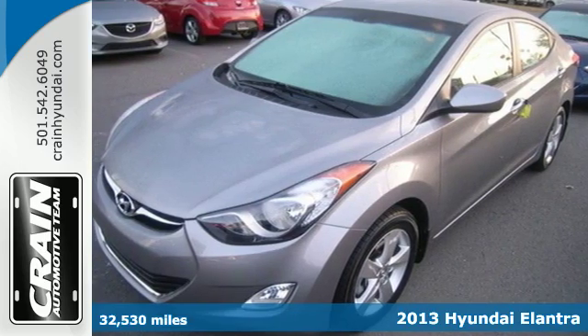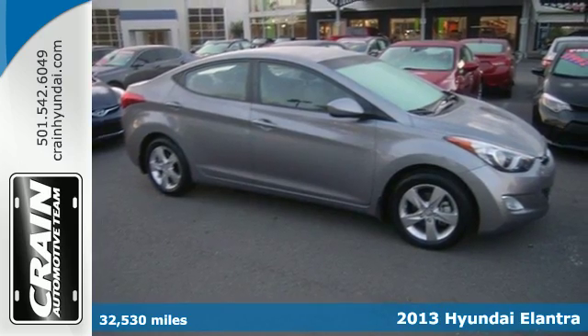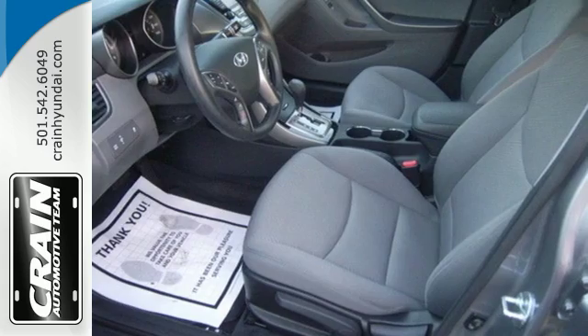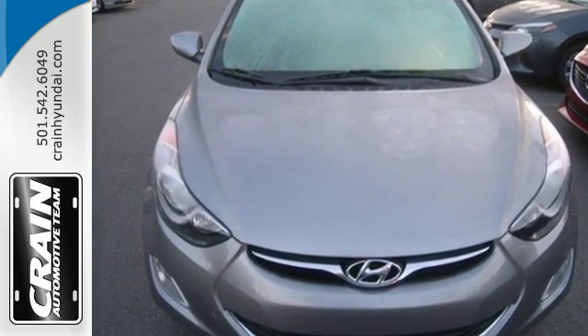Here's a 2013 Hyundai Elantra. If you're looking to upgrade, the Elantra is the perfect sporty improvement. With features like keyless entry, heated door mirrors and cruise control, your new drive will be more comfortable and convenient than you're used to.